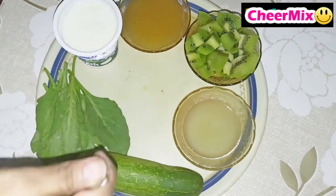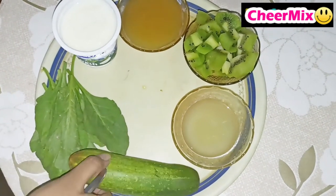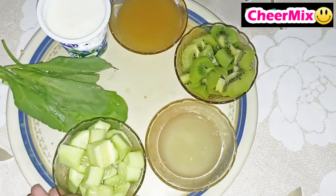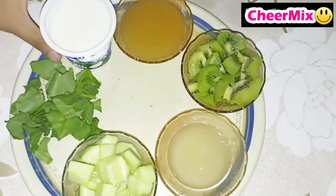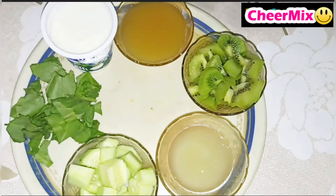Now take a cucumber, peel its skin, and cut it into small pieces like this. Now wash the spinach well and cut it. Then take a bowl of curd. Let us now understand how each ingredient will contribute to healthy skin.